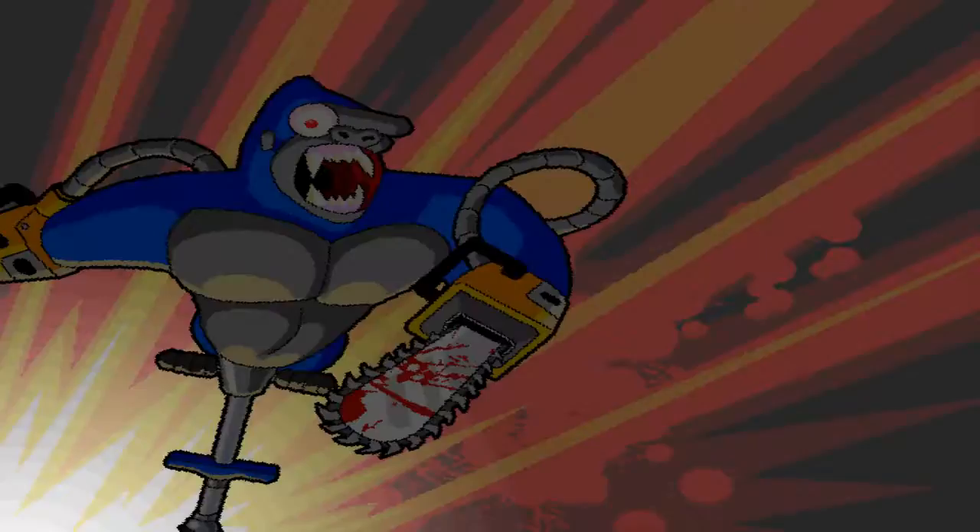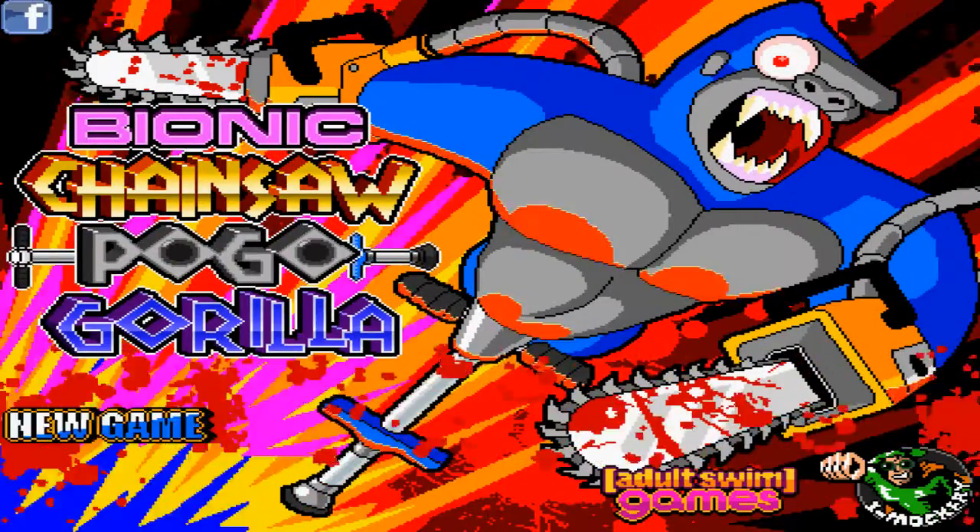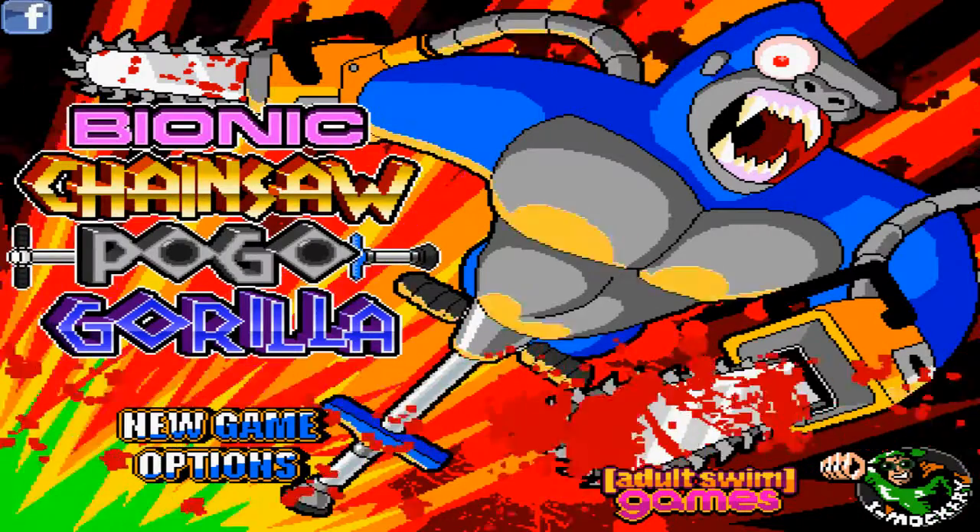Hello and welcome to another episode of the Heavy Metal Gamer Show. You are probably wondering what in the hell is a Bionic Chainsaw Pogo Gorilla? Well, it's a flash game that is on the internet. A very badass flash game.